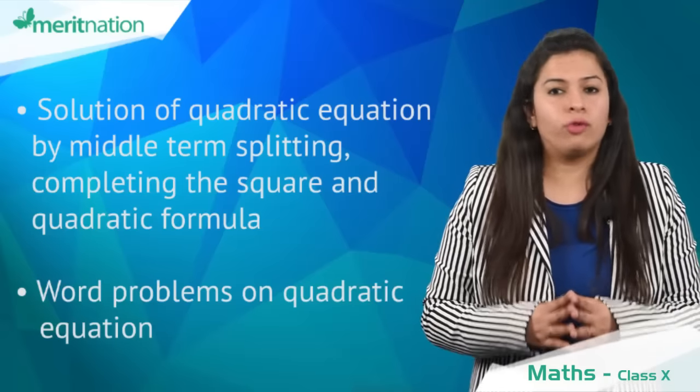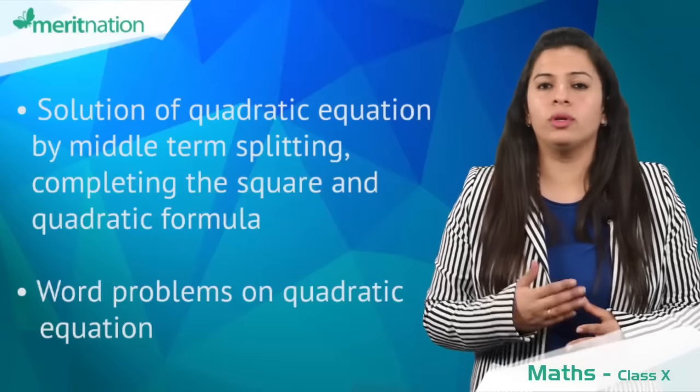Also, a long question of four marks based on word problems of quadratic equations is sure to come.